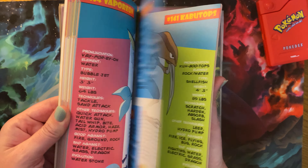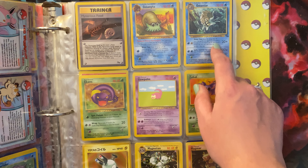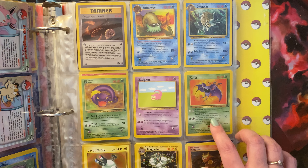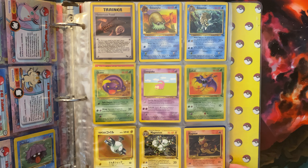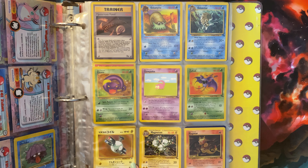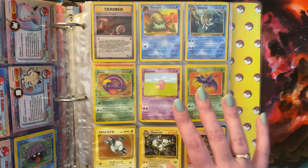So then we have Mysterious Fossil, Omanyte, Omastar, Ekans, Slowpoke, Zubat. This is Magnemite or something. Magneton and Magmar, which I think these are from the Fossil set. Then we have a Pokedex card, Rattata, and Raticate. And Nidorino down here. Then we have some more Tentacool, and an Energy Retrieval Trainer — trade one of the other cards in your hand for up to two basic energy cards from your discard pile. Another Machop. I have quite a few Ponytas down here. I do know some stuff.